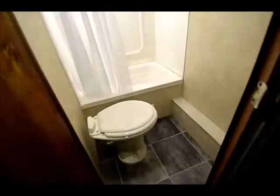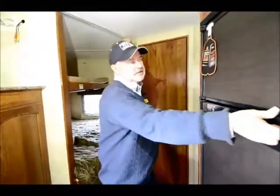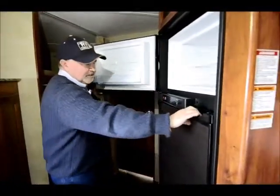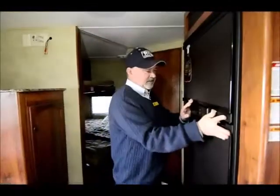Shower and toilet in the back — a nice little tub shower. There's a fan back there, and the sink is outside. There's a little medicine cabinet as well. It's equipped with a gas-electric refrigerator with seven cubic feet of capacity, so it's got good capacity.